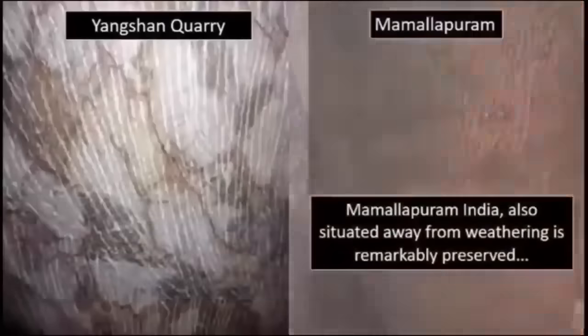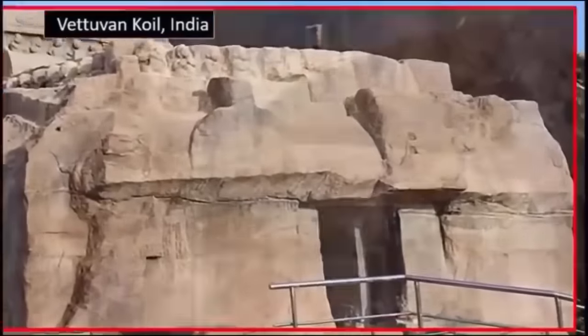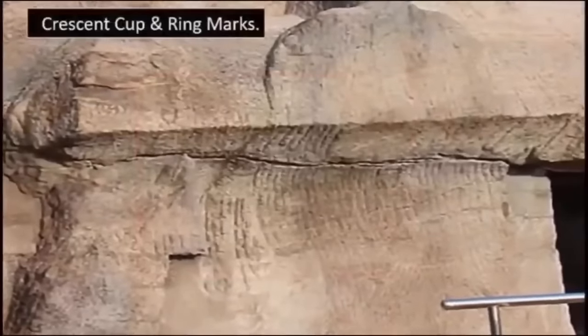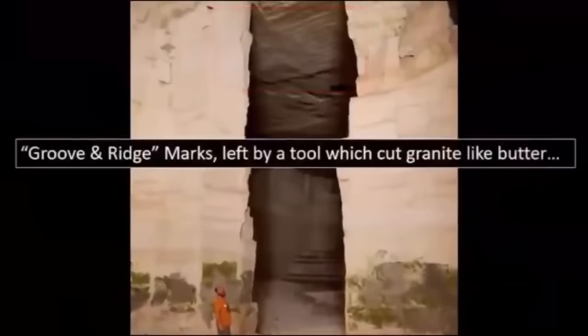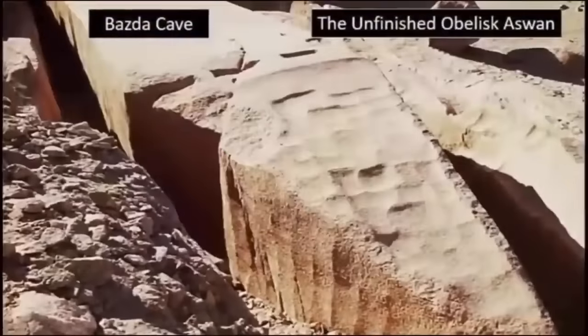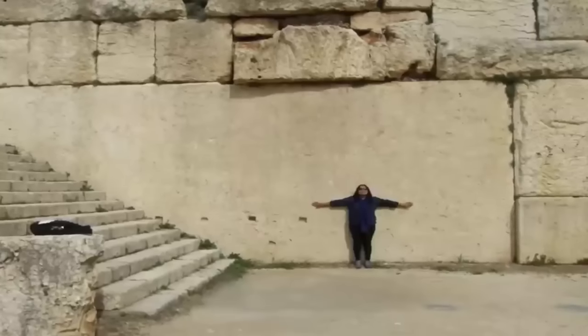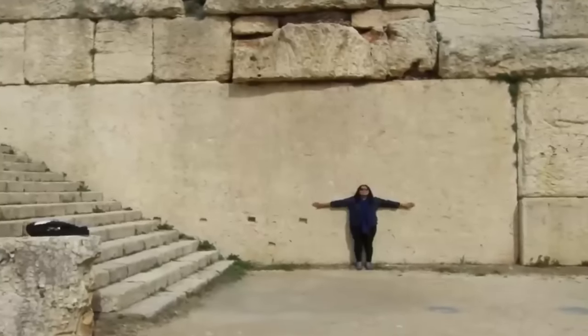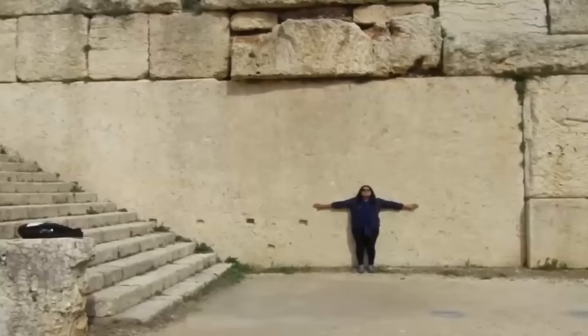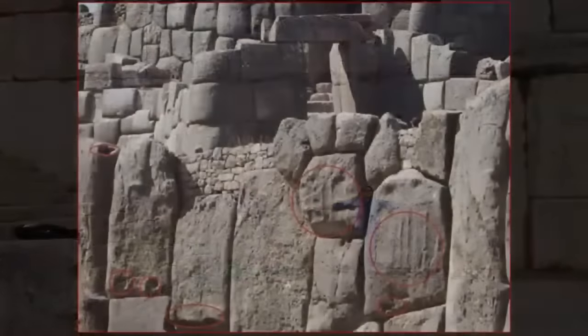However, interestingly, Baalbek seems to also share protuberances with other polygonal sites, but also possesses curious semi-circular, crescent-shaped tool marks across its biggest megaliths, as if a less accomplished tool than that used — we would postulate later, after these techniques were mastered — as found within Aswan, Sacsayhuaman, and many other apparently more advanced ruins found elsewhere on Earth.